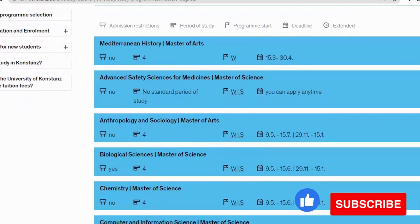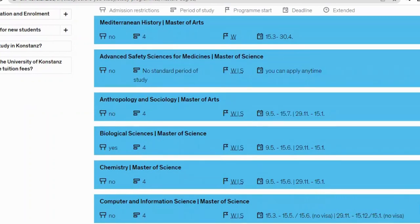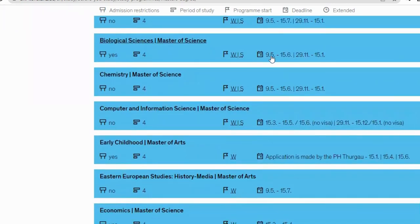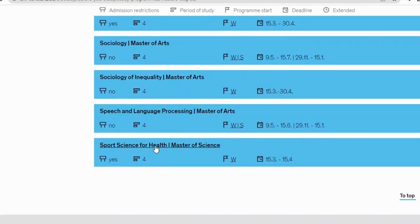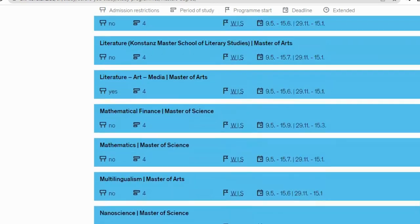Bear in mind that for some courses the application period may have already passed. This video is for people who want to make applications in the future, but if you're still within an application period, please start your application and do not wait until the deadline. For Advanced Safety Sciences for Medicine (Master of Science), you can apply at any time. Anthropology and Sociology (Master of Arts) — the application is still open. Biological Science (Master of Science) — still open. Chemistry (Master of Science) — still open. Speech and Language Processing (Master of Arts) — still open. Sport Science — still open.